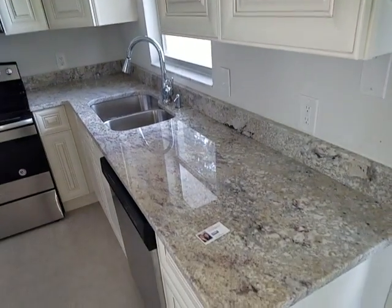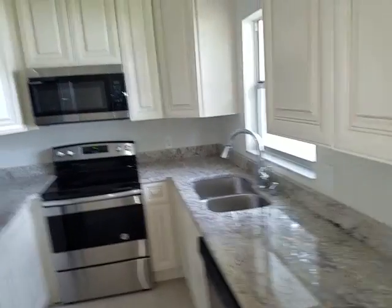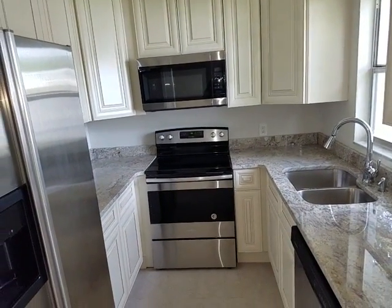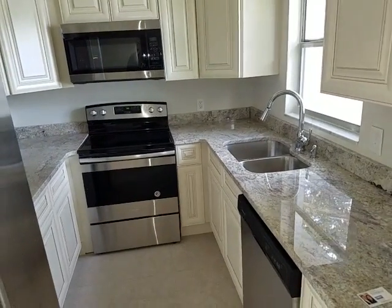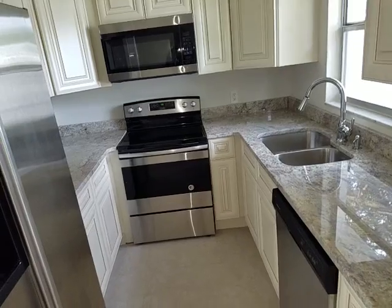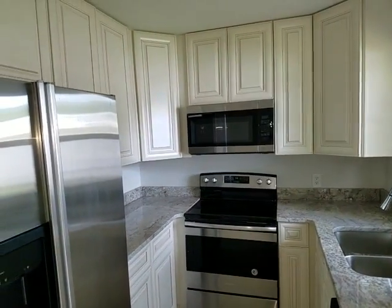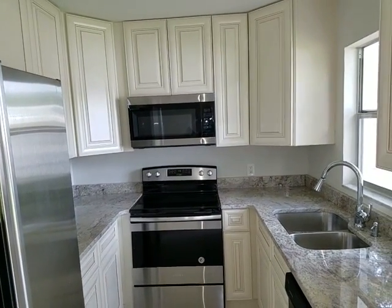If you'd like to see this property or any other property just like it, we can set you up with a customized, personalized list of all homes available in the area and on the market similar to this one. You can contact us, the Garrison Brothers at REMAX, at 407-687-9449 or 407-339-3200. Looking forward to seeing you.